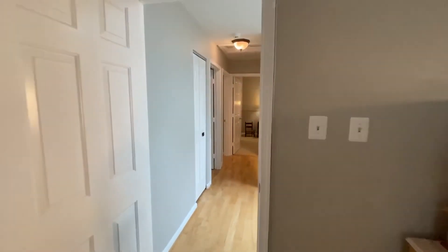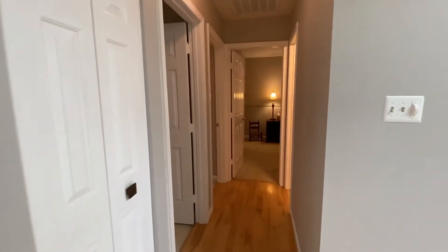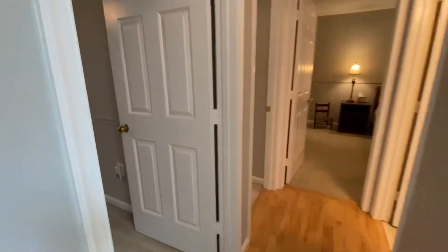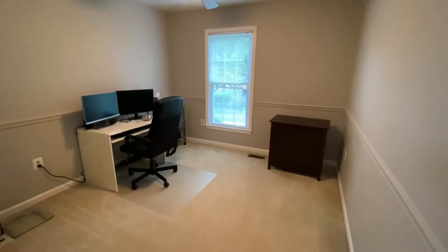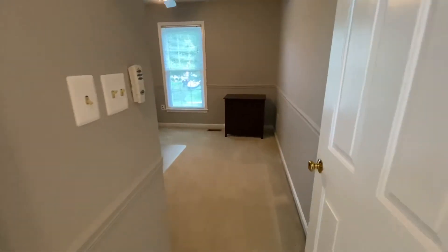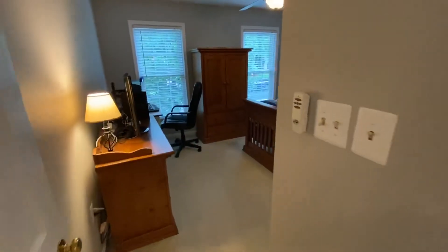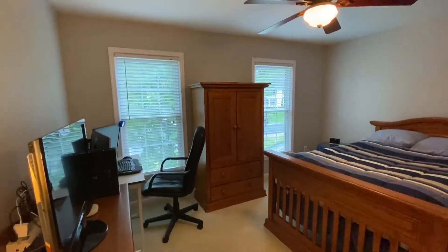Upstairs you also have three additional bedrooms and another bathroom. The hall closet leads to bedroom number one — pretty typical for a Northern Virginia colonial. Here is bedroom number two.